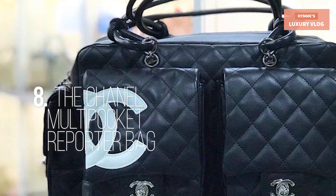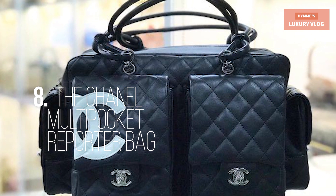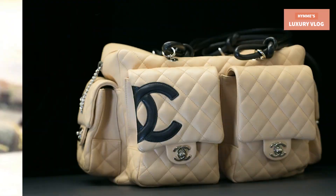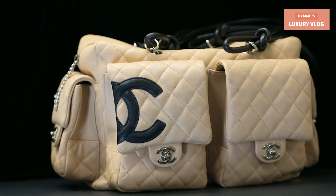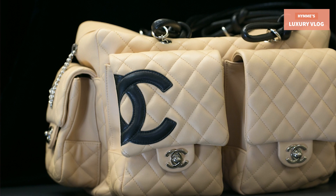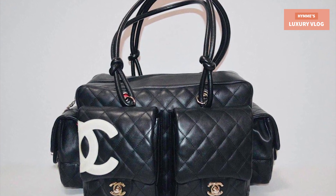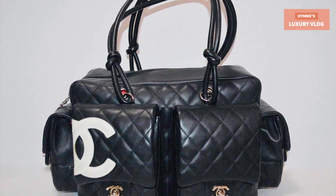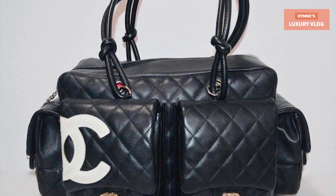Number 8: The Chanel Multi-Pocket Reporter Bag. Released and available from 2004 to 2005 and then shortly discontinued after. This style from the Chanel Kanban line was not repeatedly made like the famous tote from the same collection. One of the most collectible Chanel bags, its large size makes it very functional. It has multiple CC closures, the bag can be worn over the shoulder, and the interior is done in washable fabric.